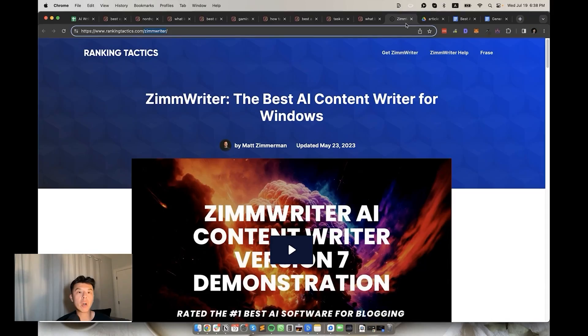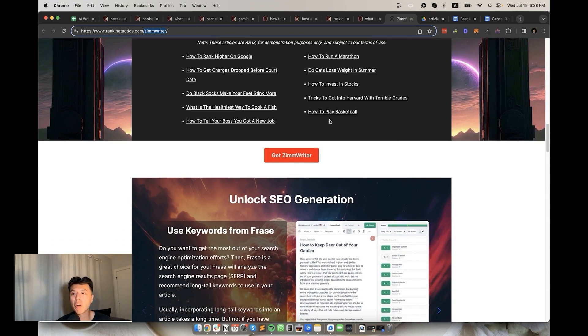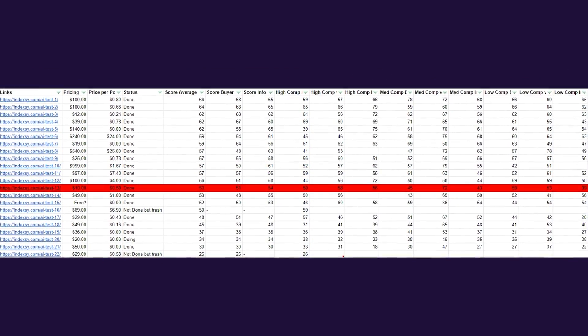At 13th place, we have ZimWriter. Everyone kept telling me to try it out, but it was really disappointing actually. It's only about $10 per month and I was spending about 50 cents per 2,000-word article with GPT-4. The SEO score average was 53, buyer guides at 51, and the informational keywords at 54. They only work on Windows machines, so I had to ask my friends to try it out on my behalf. For that reason, I'm out. Pass.